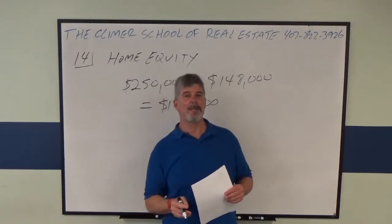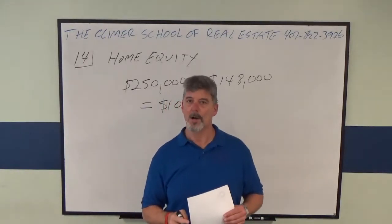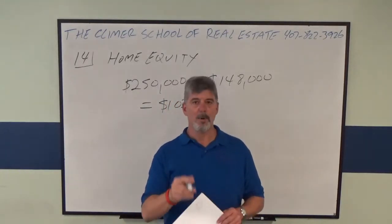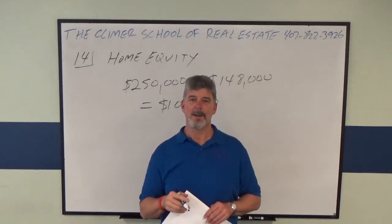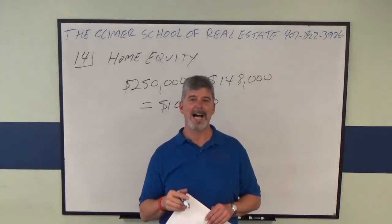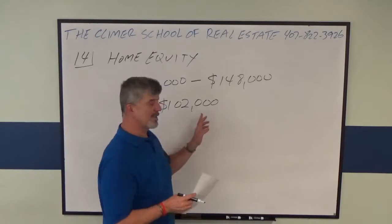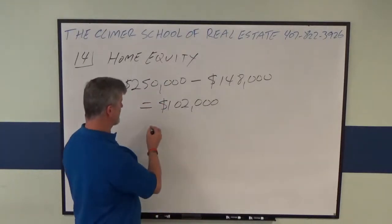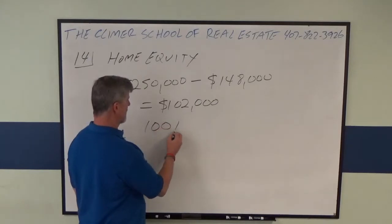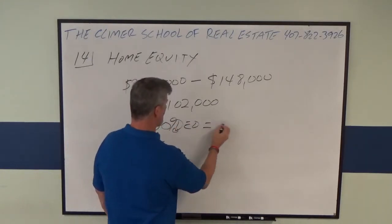Here's your next trick: if an owner wants to deduct 100% of the interest on a home equity line, number one, it can't be more than 100% combined loan-to-value, and number two, the home equity line cannot be more than $100,000. So $102,000 is not the right answer — the right answer for 100% deductibility would be $100,000.